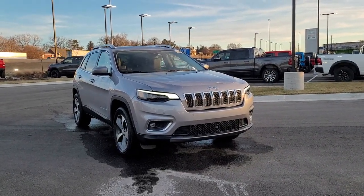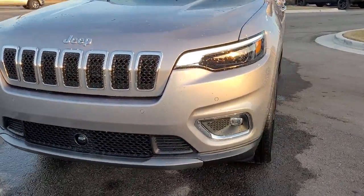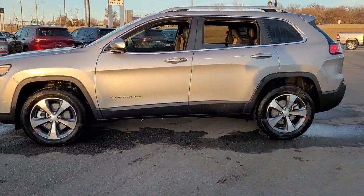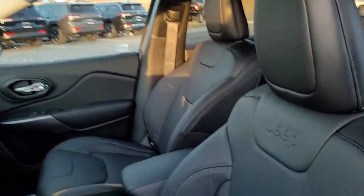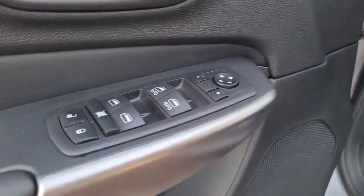Get a feel for the 2021 Jeep Cherokee. The Jeep Cherokee, the stylish midsize SUV with sleek lines, ample cargo capacity, rich interior appointments, and advanced technology that keeps you safe and secure. These are just some of the great options this vehicle comes with.